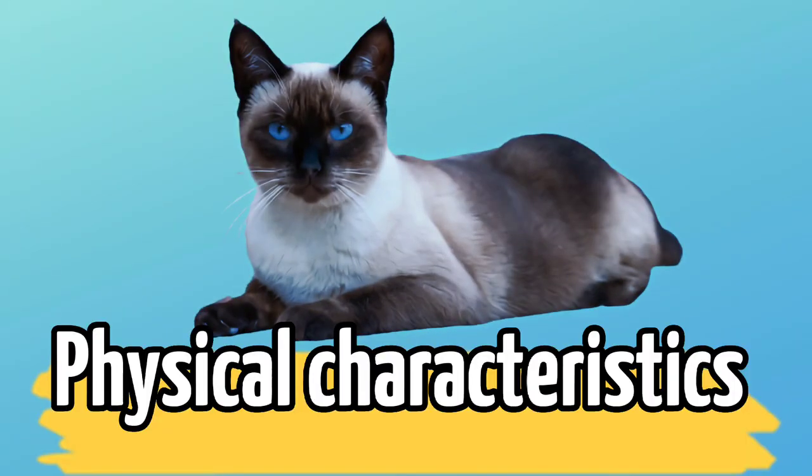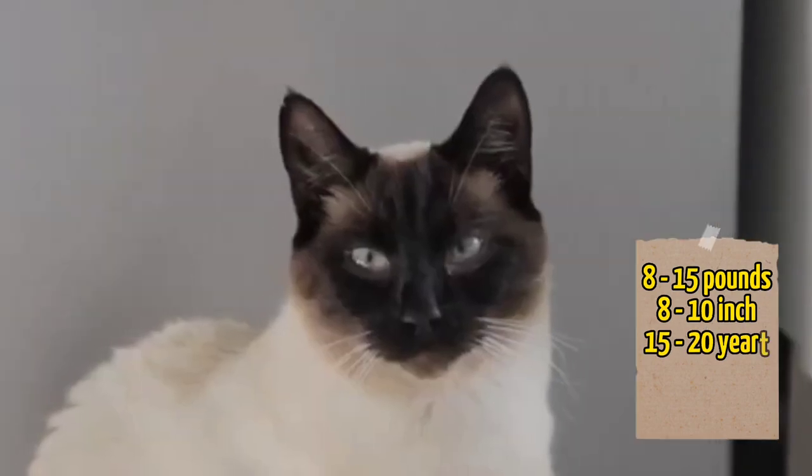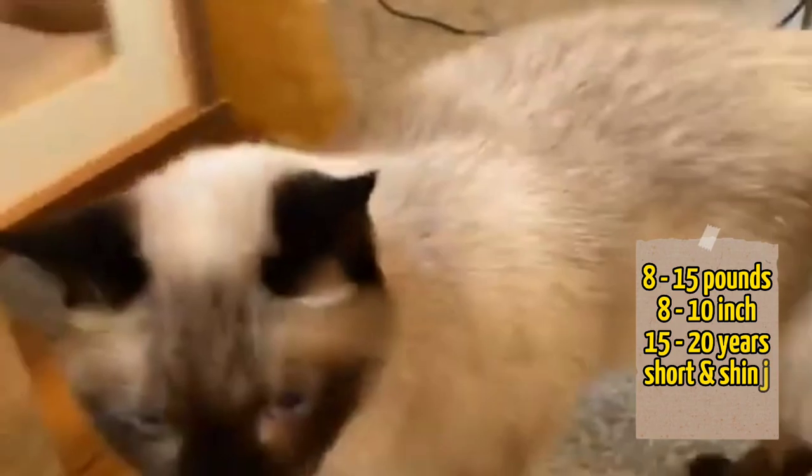Physical Characteristics: Weight 8–15 pounds, height 8–10 inches tall, with some even growing to 12 inches tall. Age range 15 to 20 years. Fur coat: though short, a shiny fur coat with a variety of color hues.